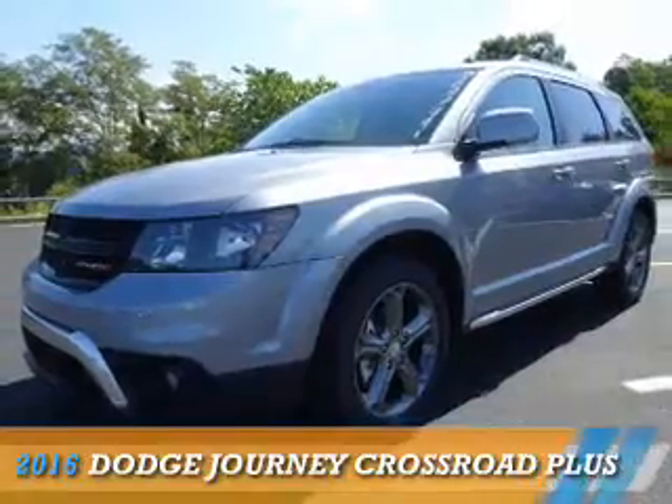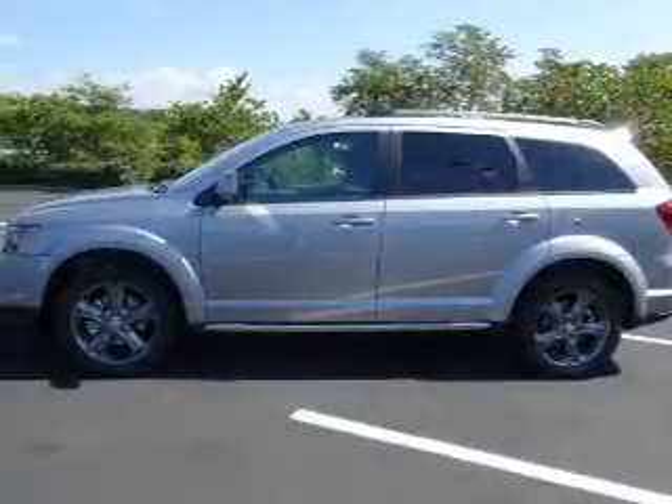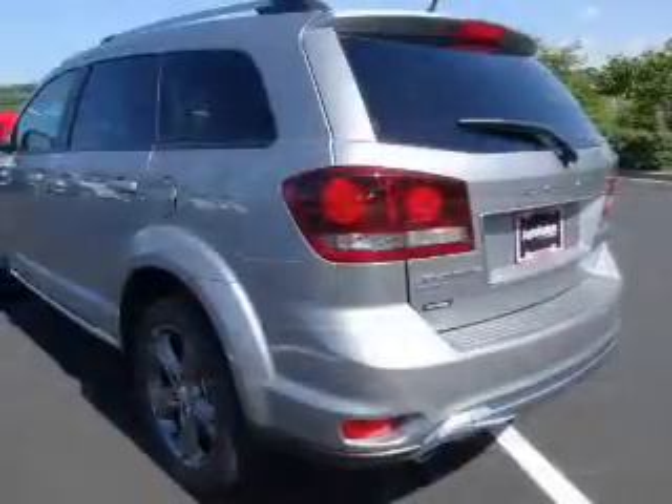Presenting the 2016 Dodge Journey — Grab Life by the Horns. It's powered by all-wheel drive and a 3.6-liter six-cylinder engine.